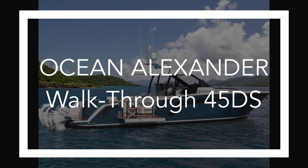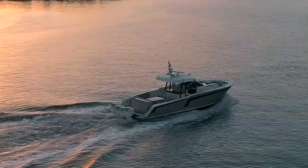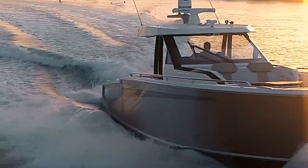Thank you for joining us today on this virtual walkthrough of the Ocean Alexander 45 Diversion Sport. Before we start with a virtual walkthrough, let's take a quick look at the video while she's underway to allow you to see the overall aesthetics of the boat as well as how she moves through the water.